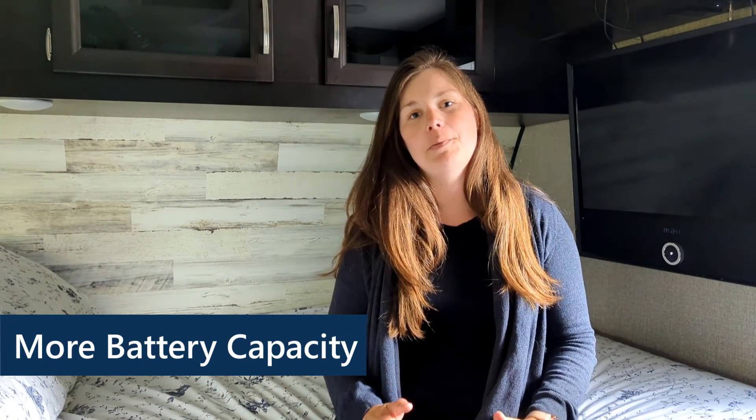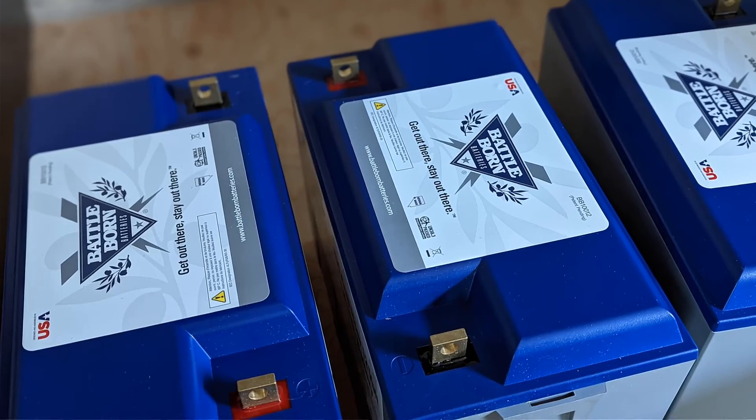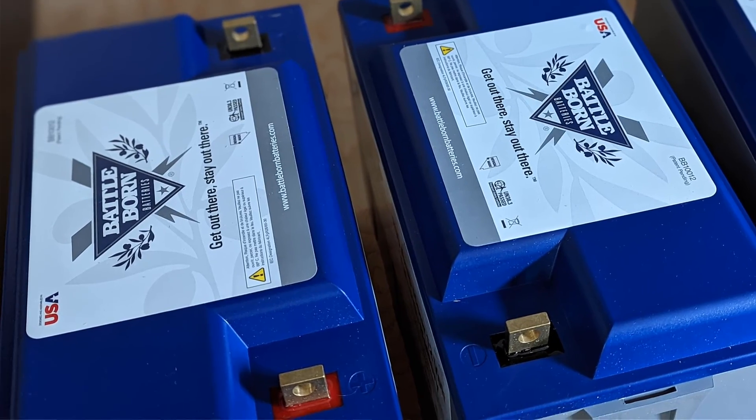The first reason is because you have more available battery capacity using the same footprint. The standard lead acid batteries — we've actually upgraded to six full golf cart batteries — but either way, you can't deplete those batteries more than 50%. With lithium batteries you can deplete a hundred percent, which means even without adding to the size of our battery bank, we're still doubling the capacity.